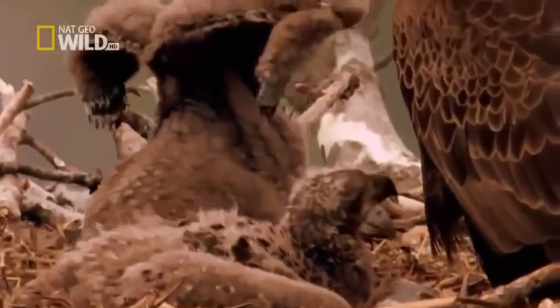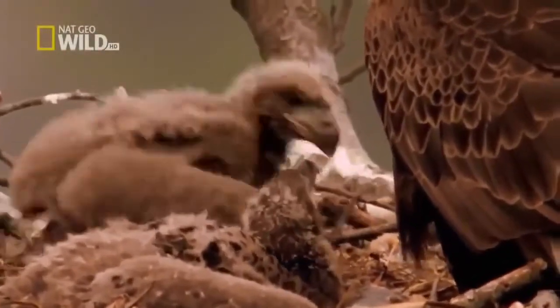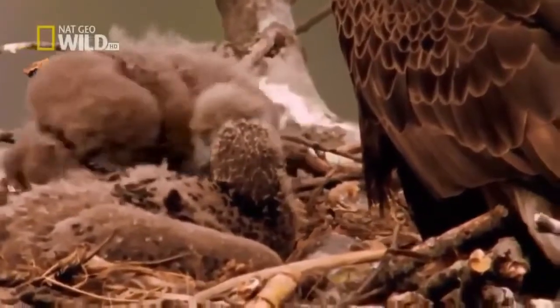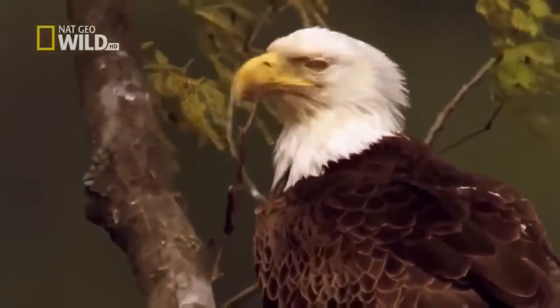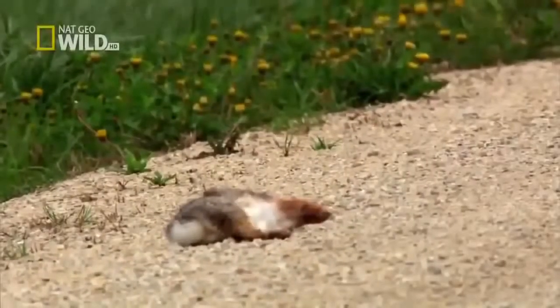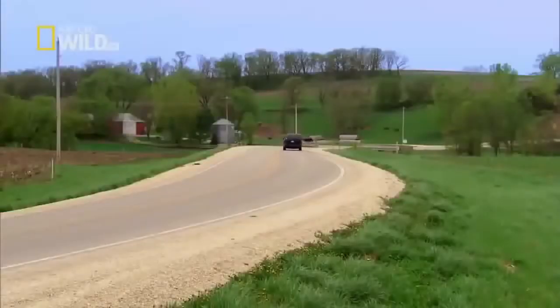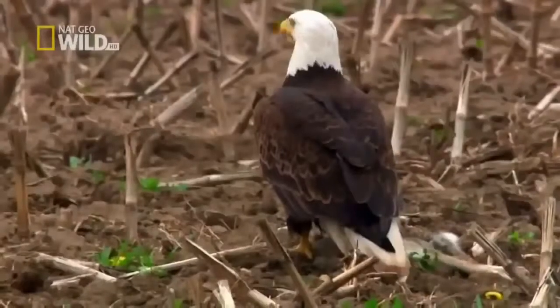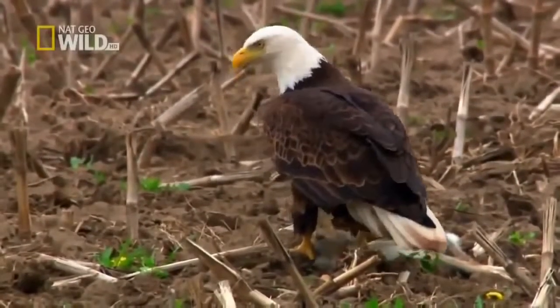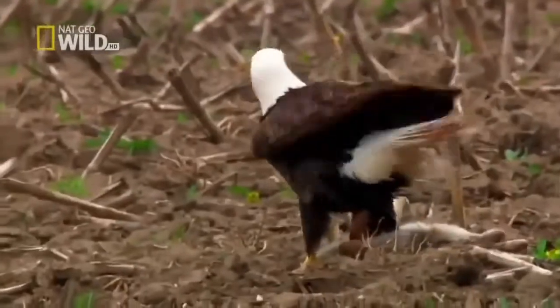Each day, these little guys will eat the equivalent of about a half a pound to a pound of fish. The demand on the parents is increasing — they'll probably bring four or five kills to the nest during the course of the day. Sometimes their prey is killed for them. But this kind of meal is no free lunch. Every year, countless bald eagles are struck by vehicles. Losing either parent may hurt the young eagles' chances of fledging.